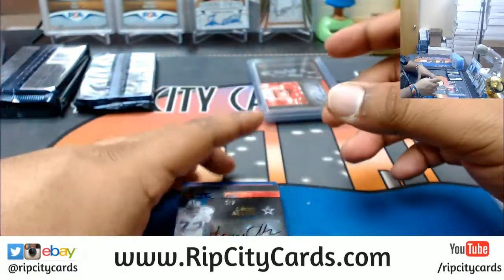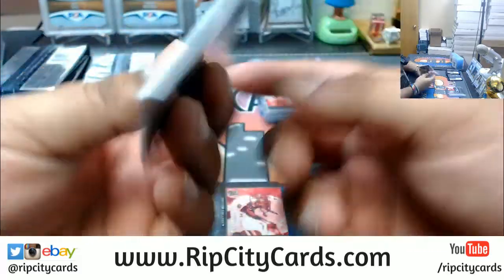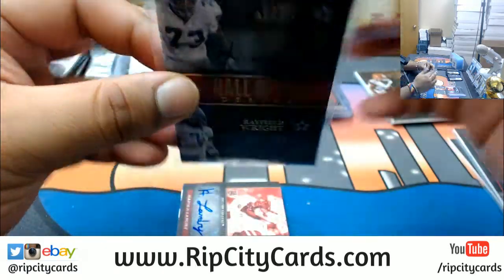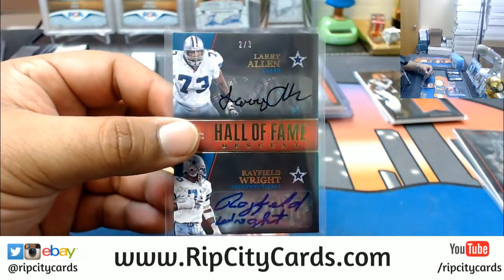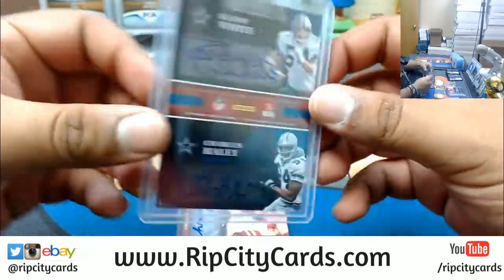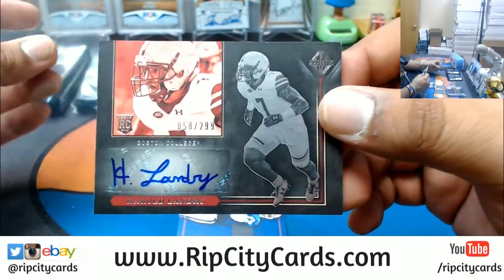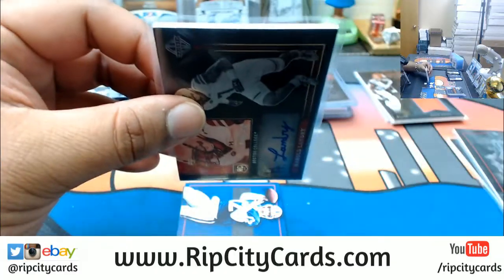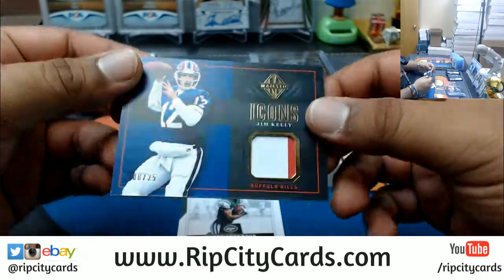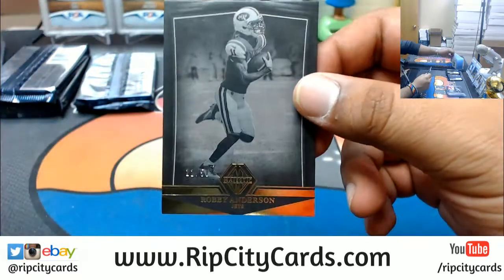Number two out of three — Larry Allen, Rayfield Wright, Randy White, and Charles Haley. Quad Cowboy autos on that, that's pretty sick. We have Harold Landry, autographed to $299, not sure who drafted him. To $25, Jim Kelly, Bills. And Robbie Anderson, Jets, to $50.